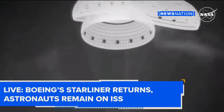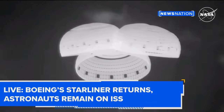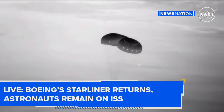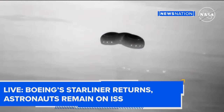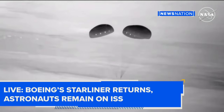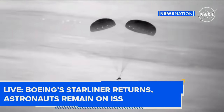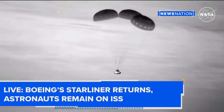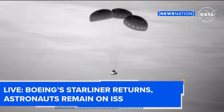Those airbags are filled with nitrogen as they guide Starliner safely back to the desert floor. Just a beautiful sight as Starliner makes its way to the sands of New Mexico. Flight controllers confirming six good airbags. This view is still coming to us from the Cessna — we've got just about a minute left to go until the expected touchdown.